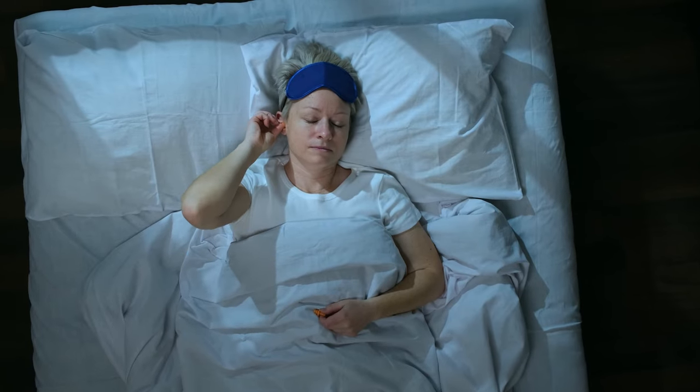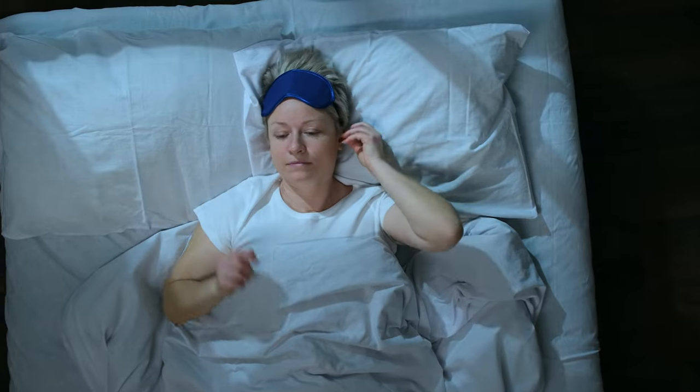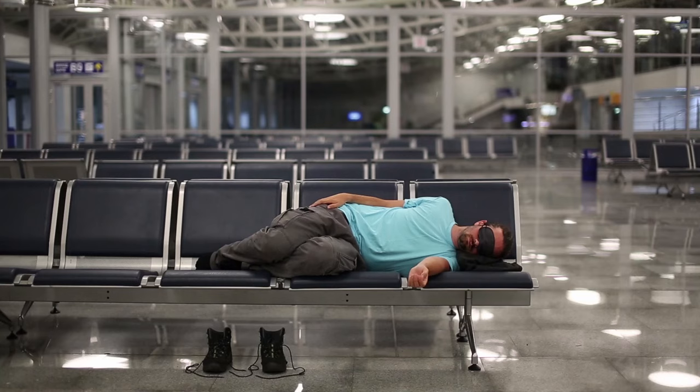These little earplugs here have saved us multiple times and made the difference between sleep and not sleeping. They're excellent and inexpensive — I can highly recommend them. In conjunction with that, I use this neck buff to cover my eyes, because almost invariably, no matter where you're trying to sleep when you're traveling, there's a 1 million megawatt LED light shining right in your eyes.